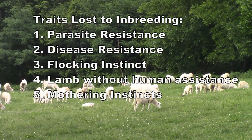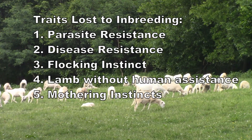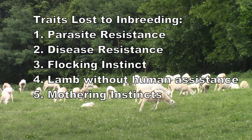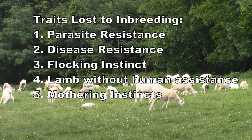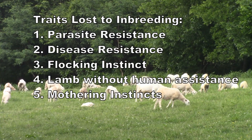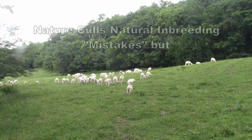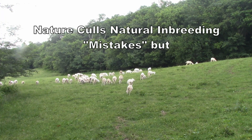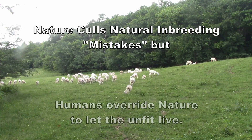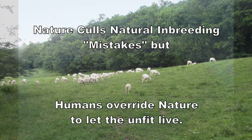The loss of these instincts is being covered up by chemical dewormers, by various medications, by helping them lamb when they can't lamb on their own, and by locking them up in lambing pens so they have to bond with their own offspring. This lets those animals survive that nature says shouldn't survive, because nature culls all the mistakes that happen through natural inbreeding — but humans override that.